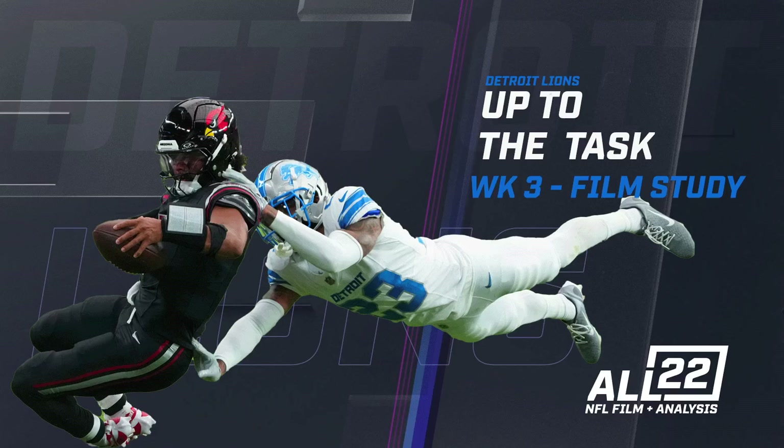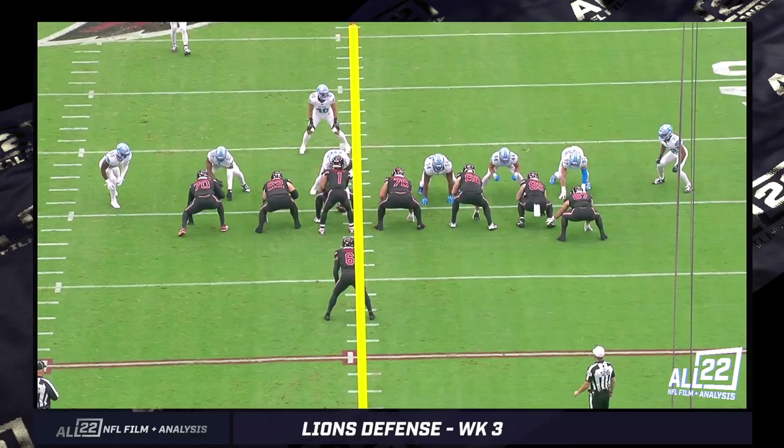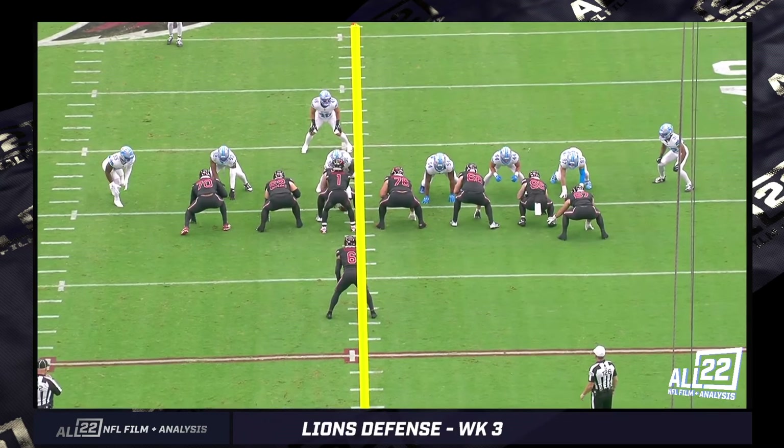The Lions' depth was challenged, and they were up to the task against a team that was physical. From the film I saw, there's a lot of 12 personnel and 13 personnel groups that Arizona used, trying to be heavy in the run game, and at least against the Lions on Sunday, it didn't work. Let's get to the film — there should be some encouraging things from the standpoint of who is making plays for this Lions defense.